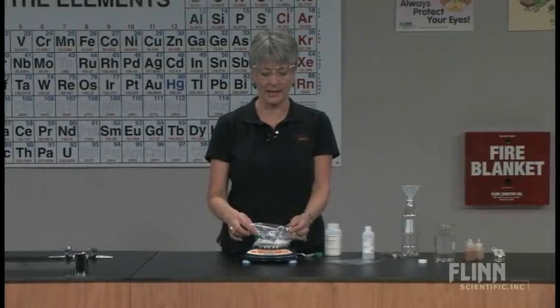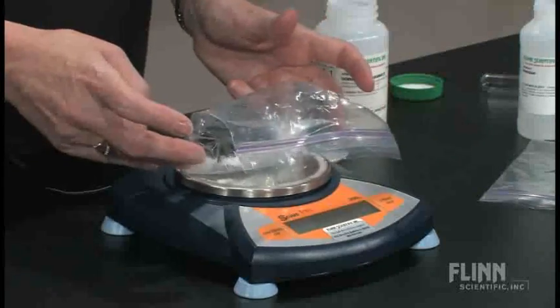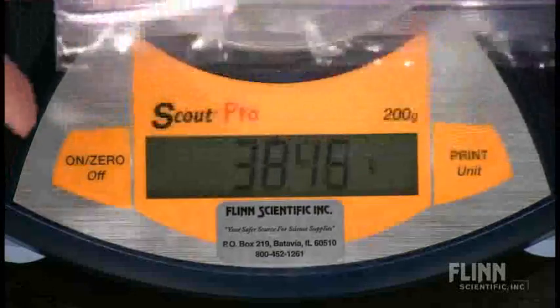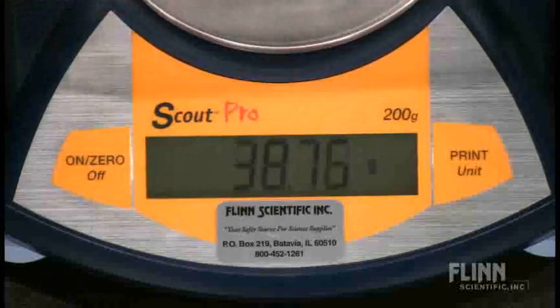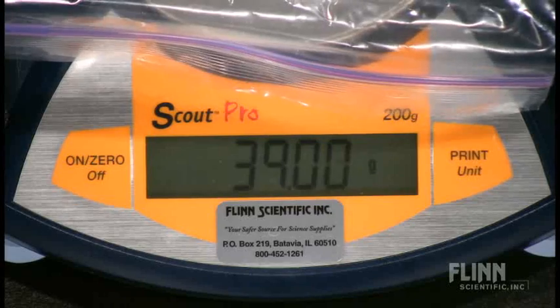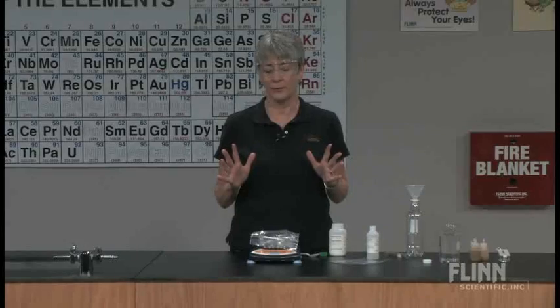When I put this back on the balance, observe what happens as that bag inflates. I'm trying to get this out of the way of that reading for you. It actually loses mass on the reading.